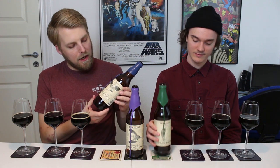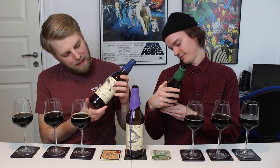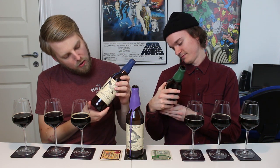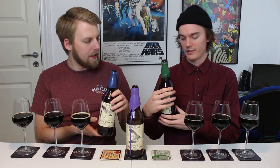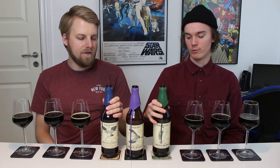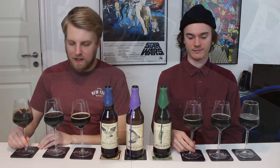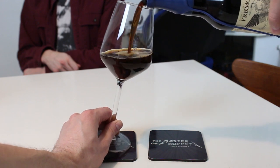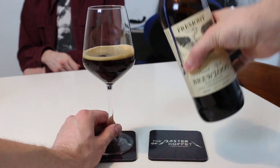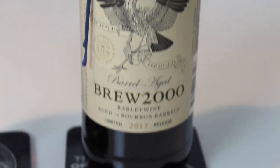Brew 2000 — it says barley wine aged in bourbon barrels. It's 12.8%. As per usual they have the malts listed: Marisauder Pale, Caraffa 2 Special Malts, White Wheat, and Magnum and Golden Hops. It's the same for the two others, just the ABV slightly different. Let's start with the oldest here — I'm really looking forward to seeing how it will be with age. It looks like it's aged a bit; it's really dark.